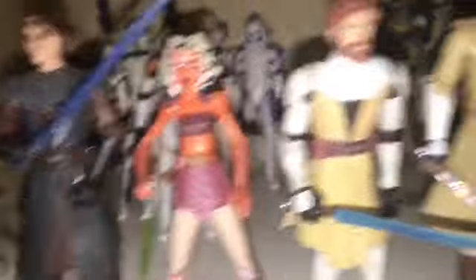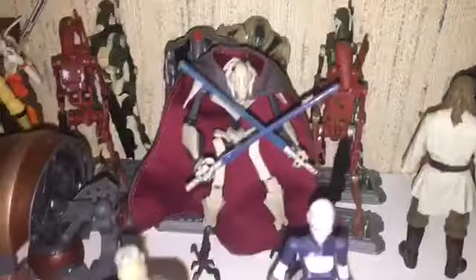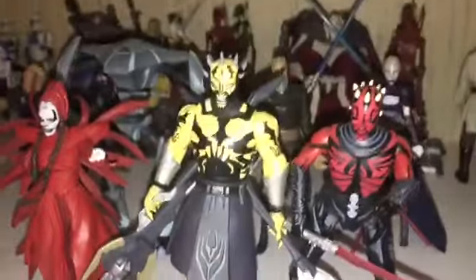Then some Jedi — I have Kit Fisto, Yoda, Anakin, Ahsoka, Obi-Wan, Mace Windu, and Plo Koon. And then some of my bounty hunters — or just non-Republic or Separatist. I have IG-88, Aura Sing, Embo, Bossk, and Cad Bane. I really, really like that Cad Bane figure — it's awesome. Then I have Pre Vizsla and then Ugnaught. And then some droids there in the back. Then I have General Grievous. Then we got Count Dooku, Asajj Ventress, Mother Talzin, Savage Opress, and Darth Maul. I really, really like that Darth Maul — that is awesome.